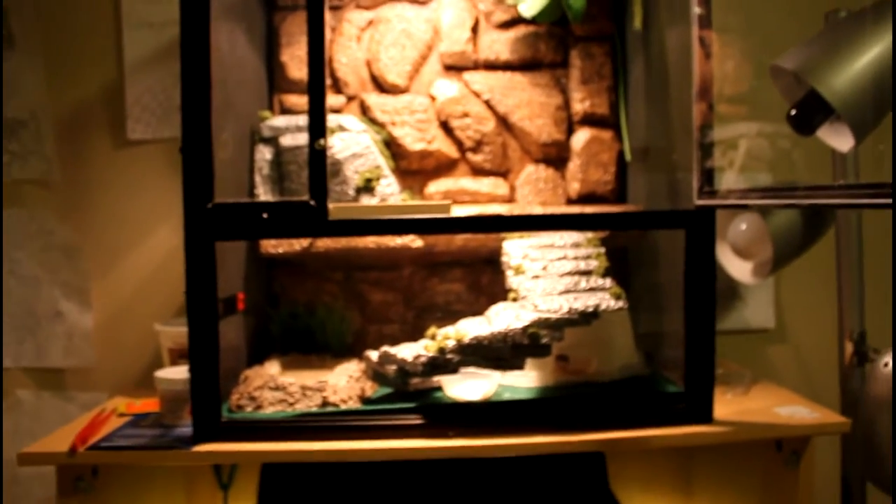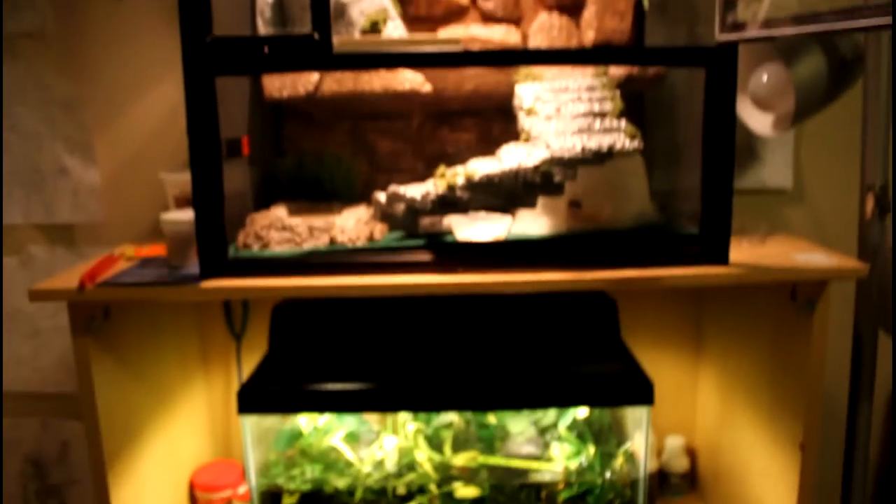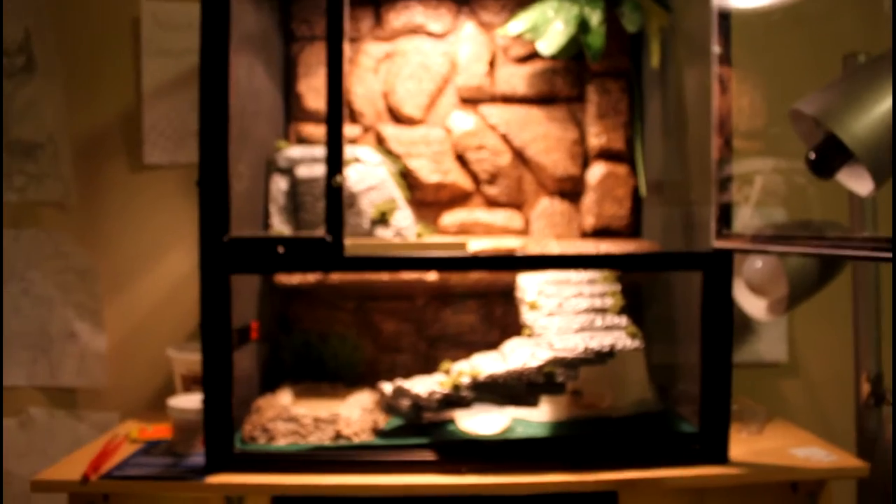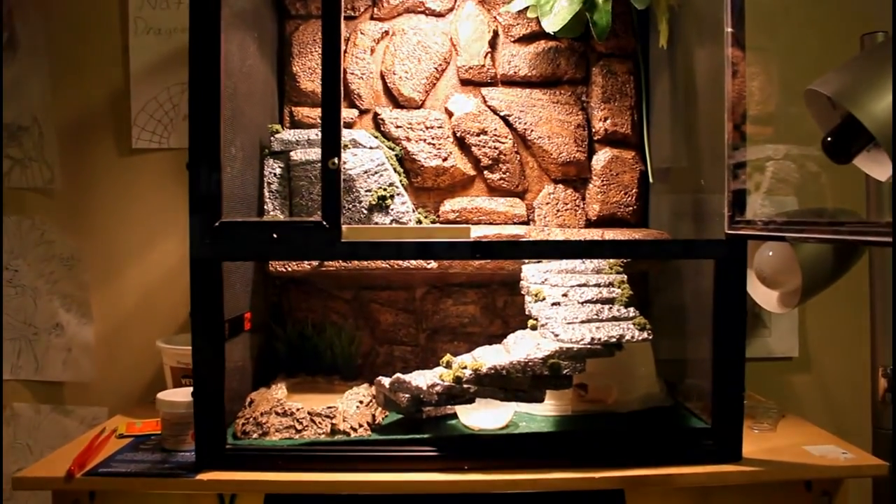Anyways, that was pretty much my small reptile room — I don't have that much really. Just a quick video. I want to wish you guys a Merry Christmas and a Happy New Year, and I'll see you guys later!